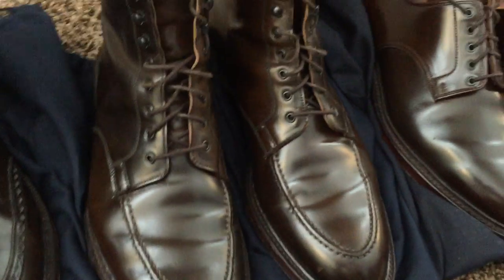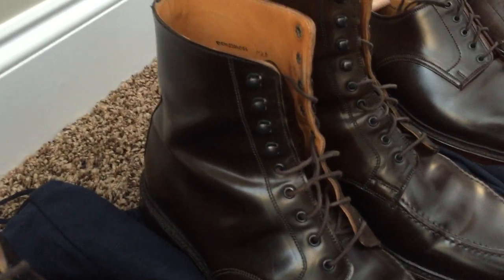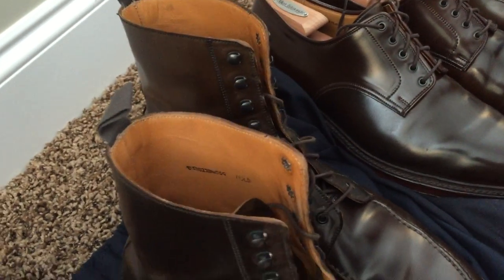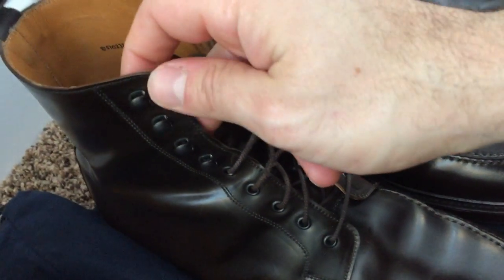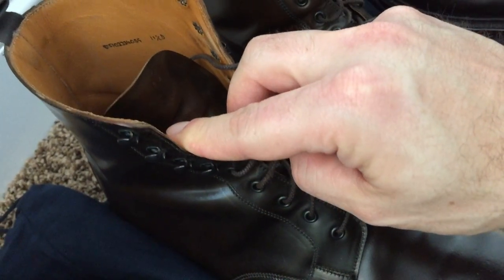Here are the Giannis — same 325 last. You can see the speed hooks I talked about. Interestingly, I have boots from Allen Edmonds, Alden, and now Crockett and Jones as well. The speed hooks that Crockett and Jones have are very good — very strong, no bending whatsoever.